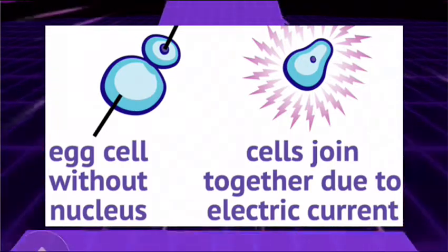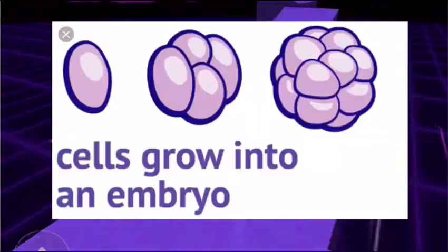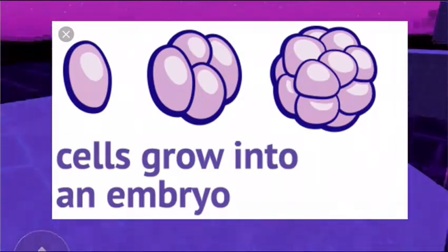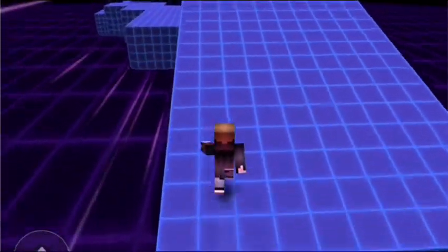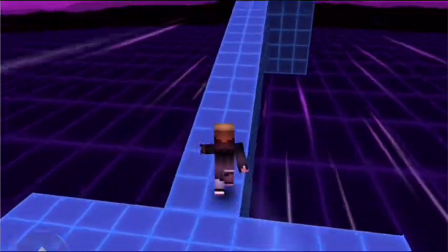The egg cell now contained all of the udder cell's DNA. The egg cell divided until it developed into an embryo. An embryo is any stage of an animal before it has been born or hatched. This embryo was placed inside a third sheep. Five months later, the scientific miracle — Dolly was born.